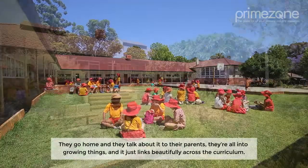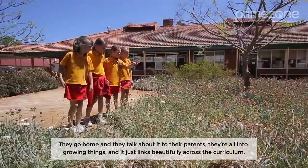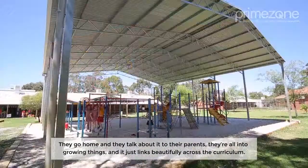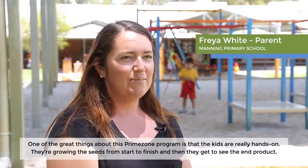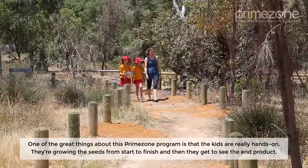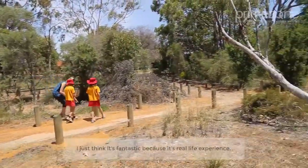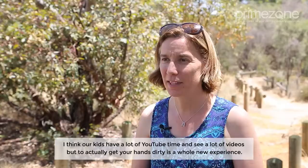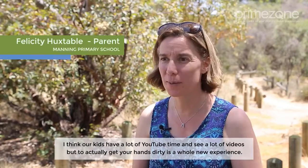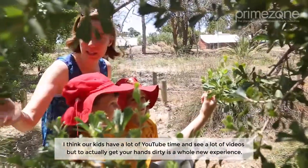They go home and they talk about it to their parents; they're all into growing things and it just links beautifully across the curriculum. One of the great things about this Prime Zone program is that the kids are really hands-on — growing the seeds from start to finish and getting to see the end product. I just think it's fantastic because it's real-life experience. Our kids have a lot of YouTube time and see a lot of videos, but to actually get your hands dirty is a whole new experience.